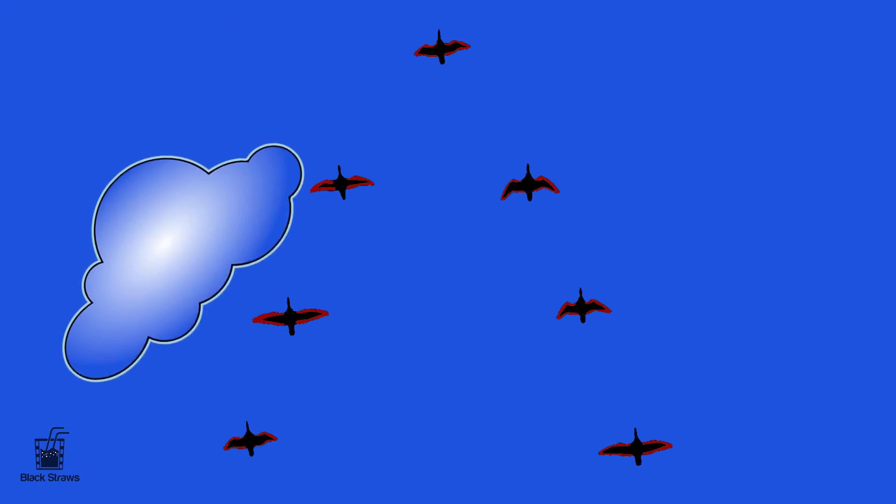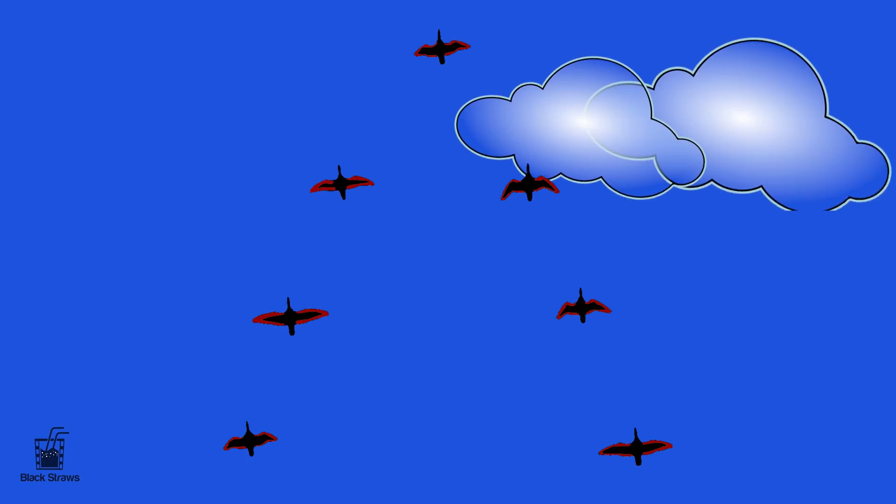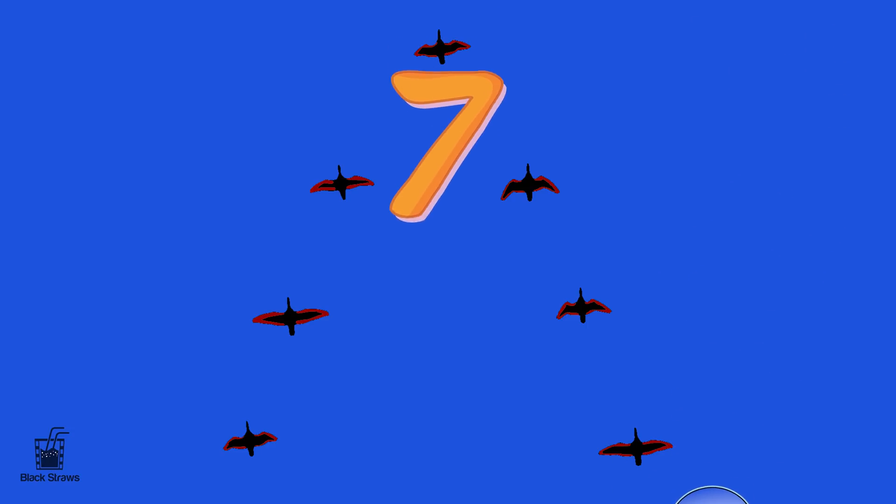Look up! Seven colorful birds are flying in a perfect V-formation. Birds are known for their freedom and gracefulness, and the number seven brings a sense of harmony and balance to our counting quest.